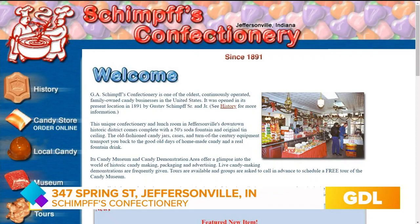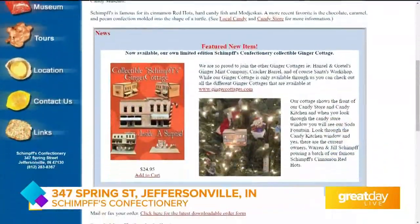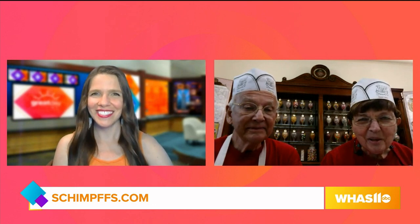And if people want to learn more, where's the best place to go? Well, of course, right here is the best place to go. Definitely get us online — schimpffs.com. You can order candy from the website. Well, thank you both so much for talking with me, and happy anniversary. Thanks for interviewing us. We appreciate it. Thank you very much.